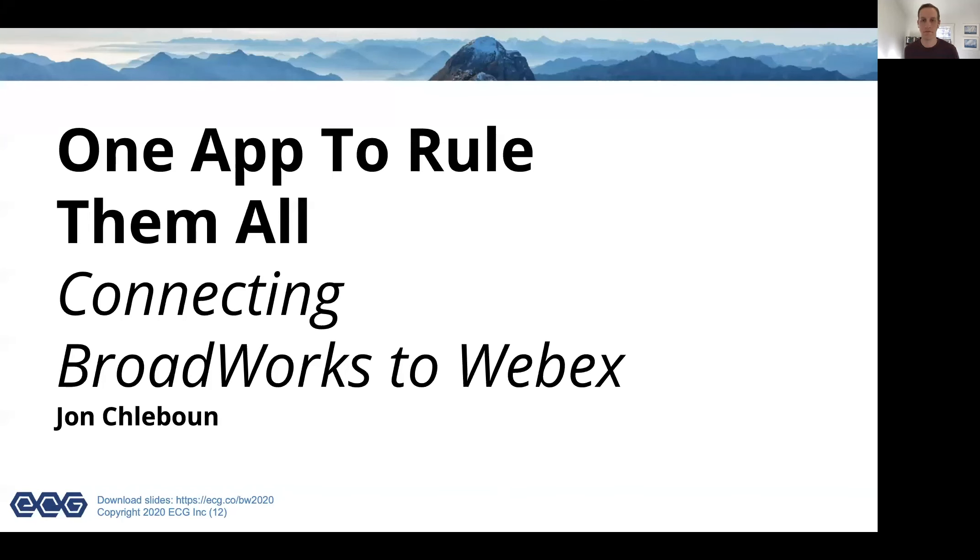Thanks for covering that. Brian, do you have any follow-up thoughts on Webex? I'm excited about Webex for BroadWorks maturing and getting all those features, and being a real competitive tool for communication. Having a solid enterprise directory is really helpful — I don't keep up with people's phone numbers the way I used to, so having the enterprise directory and all those features is increasingly important.